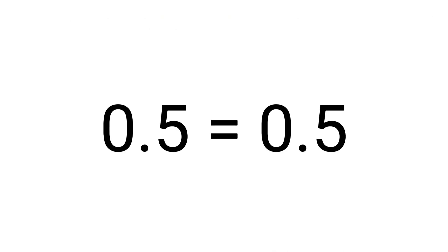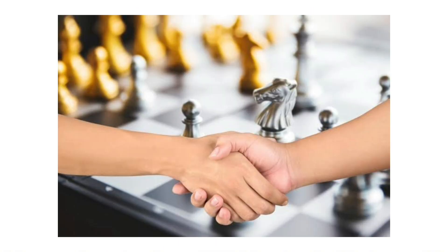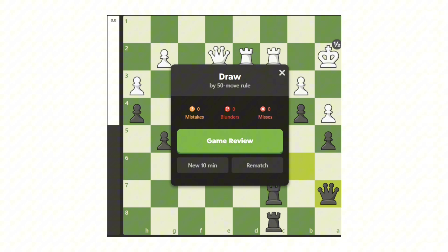Draw: a draw means the game ended with no winner. This can happen through stalemate, agreement, repetition, insufficient material, or the 50-move rule. Both players receive an equal result.